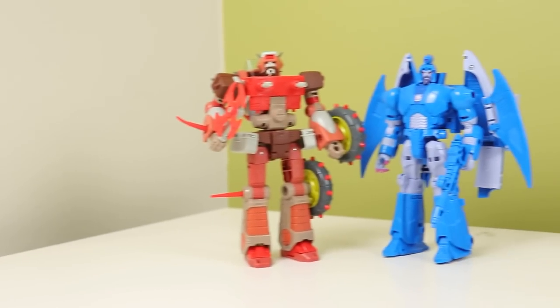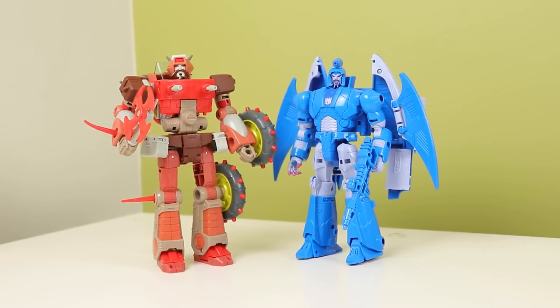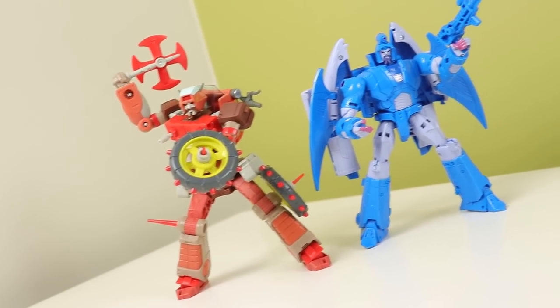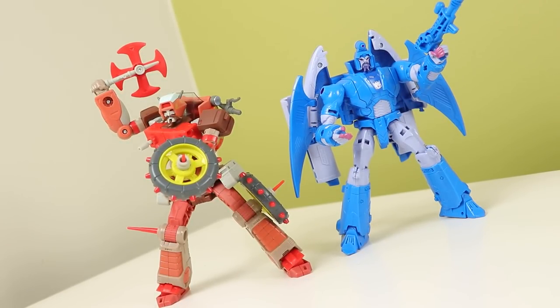I was never on board with Studio Series 86 when it started, simply because it had brought G1 into yet another line. Studio Series was for the Bay and the Night movies, and Generations was for G1 — that's how it worked in my head. But then they brought G1 into Studio Series and I was like, really? It's like when they brought the AS VAL and the SPR into Modern Warfare. I know they are part of a film, so they technically do count for Studio Series.